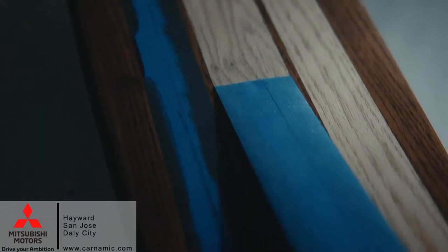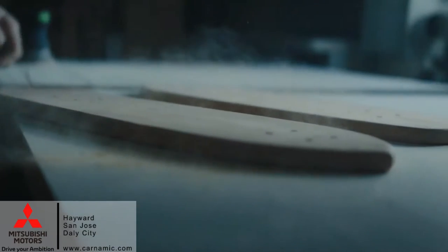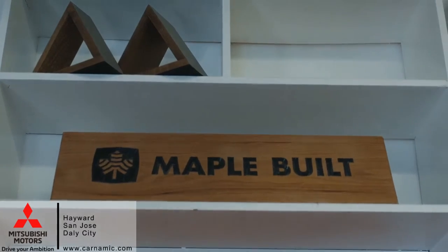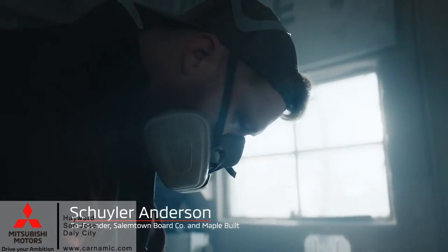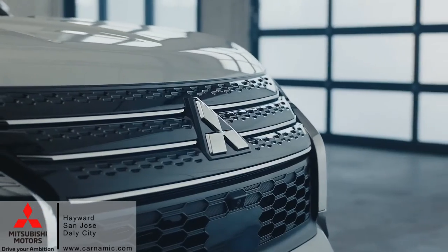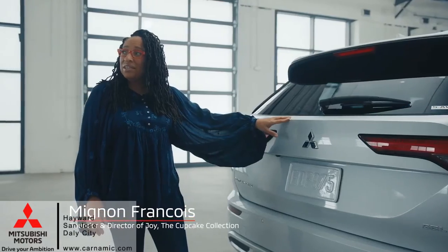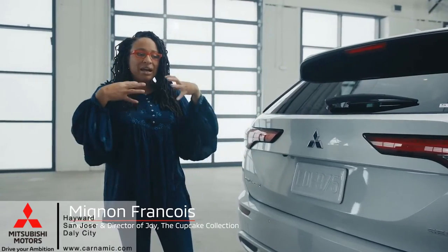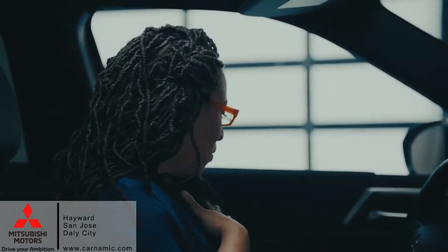For us as woodworkers, we really think a lot about the intersection of form and function. We run a nonprofit called Maple Built, which is a woodworking slash mentorship program. We are putting ourselves out there trying something new that other people aren't. What we like about this car is it's not like everything else. This is the kind of car I would want to drive. I'm in the business of luxury.